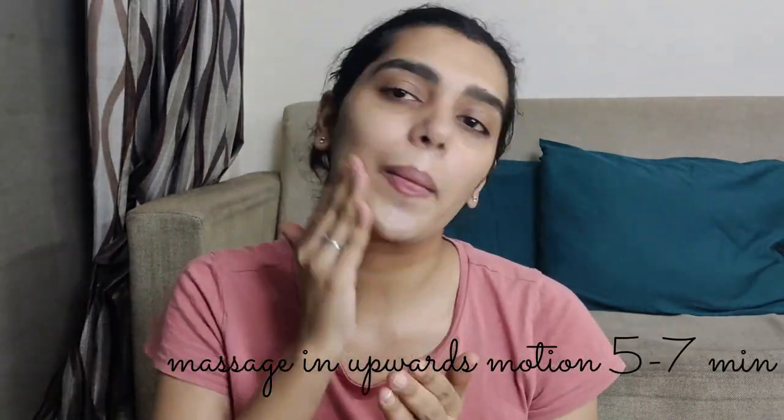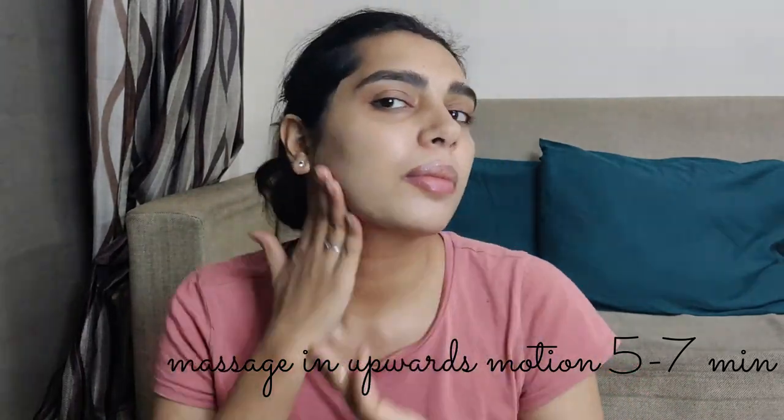Just before going to bed, massage this moisturizer on your face properly for five to ten minutes in an upward motion and let the skin absorb it. I prefer keeping it overnight, so if you're comfortable with that go for it. If not, keep it for half an hour and then wash your face with lukewarm water.